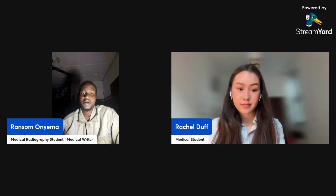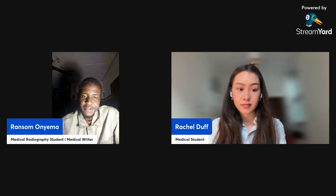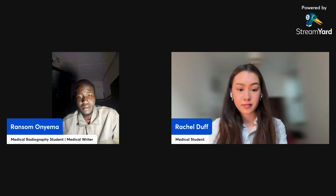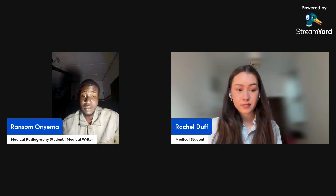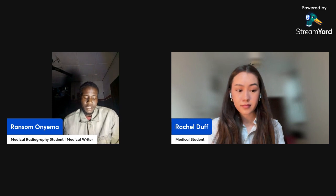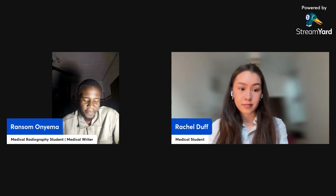Hello everyone, thank you so much for helping me. My name is Vratil Minema. I'm a radiography medical student in my fourth year, and apart from my studies I'm also a proficient medical writer and have a YouTube channel as well. Today I have an amazing guest speaker all the way from the UK.